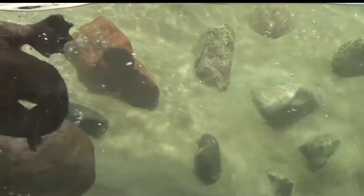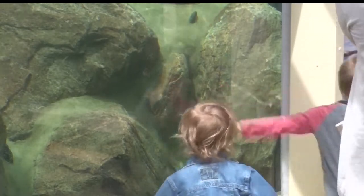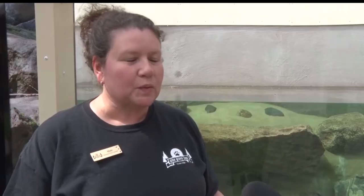The river otter exhibit has been a great addition to the zoo and has been a huge hit with visitors. I didn't realize otters had such a following — there's reptile people, there's big cat people, and I didn't realize there was otter people. They just love it. They love sitting here and just watching them play and roll around and swim. It's just been so much fun to see it.